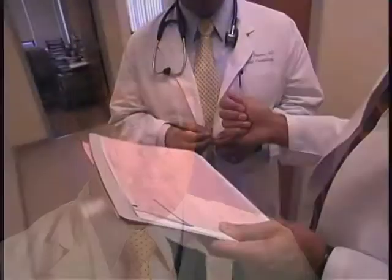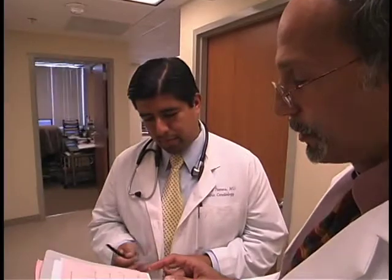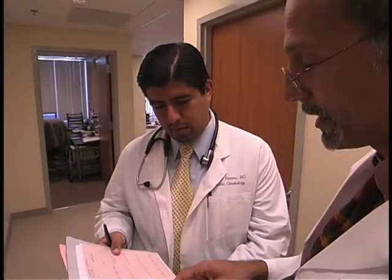There are different symptoms to look for that would indicate the possibility of a heart defect. In newborn children, difficulty with eating and difficulty with gaining weight would be very important clues. If a child is turning blue episodically, that would also be an important clue.